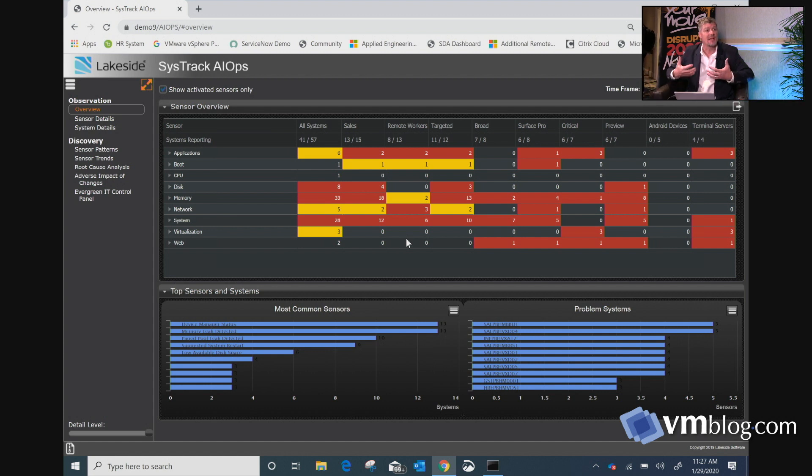Then we start being able to understand scale — how big of a problem is it? Is it happening on one or two systems or on a thousand systems? From there we can start diagnosing by department, by group, by location. Is it only happening on Win 10 devices? Is it only happening on Win 7? Is it only happening in WVD? Directing the IT effort to where the problem actually is.